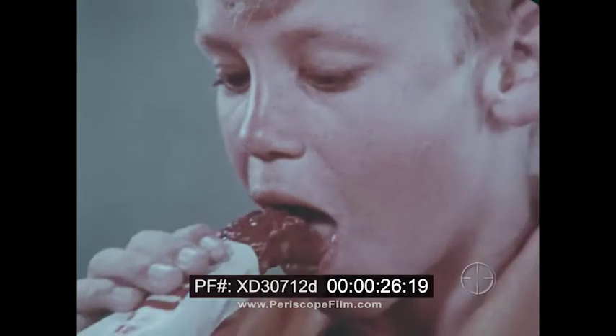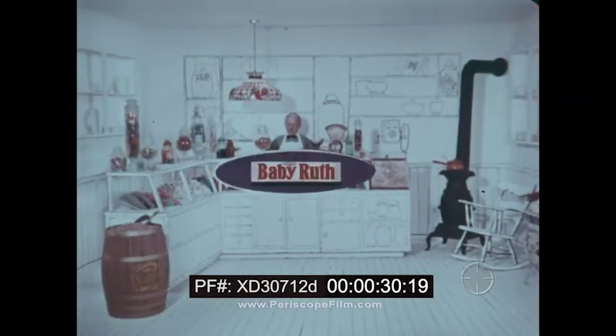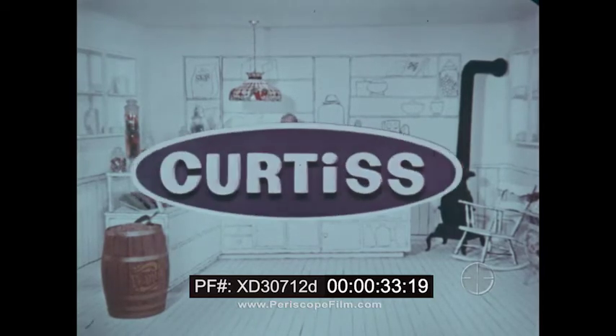You can see how good it tastes. Delicious bite after bite. Baby Ruth looks like a whole candy store full of fresh candy. From Curtis.